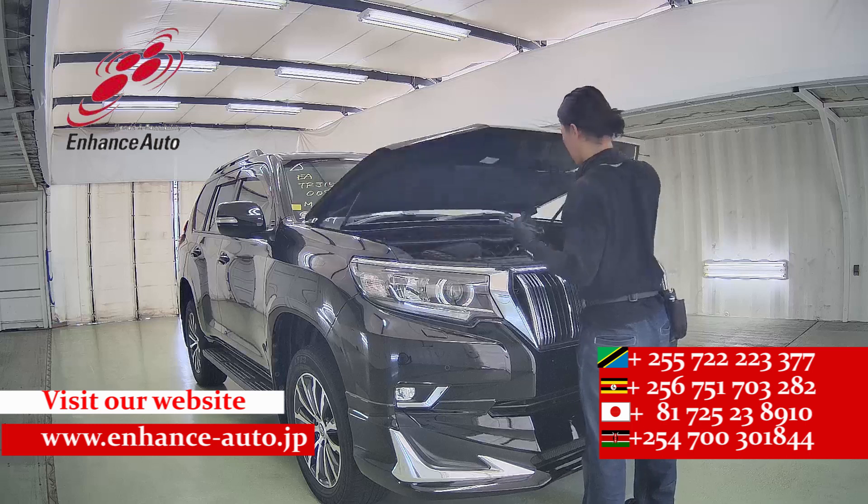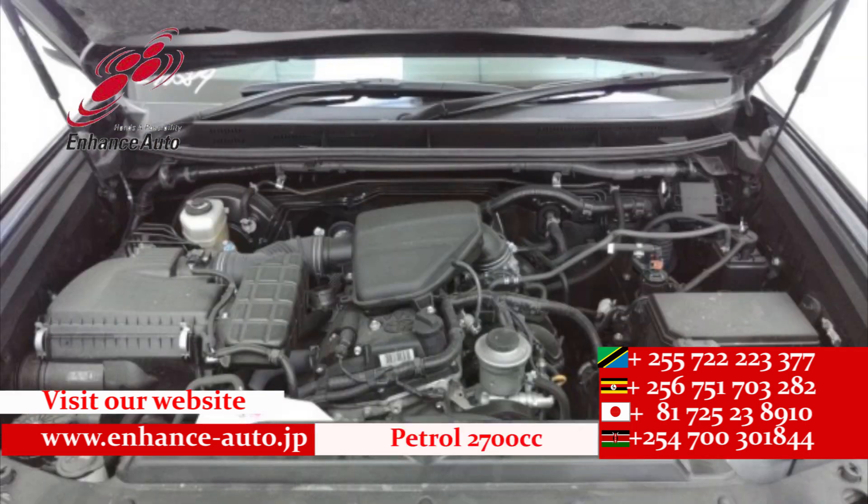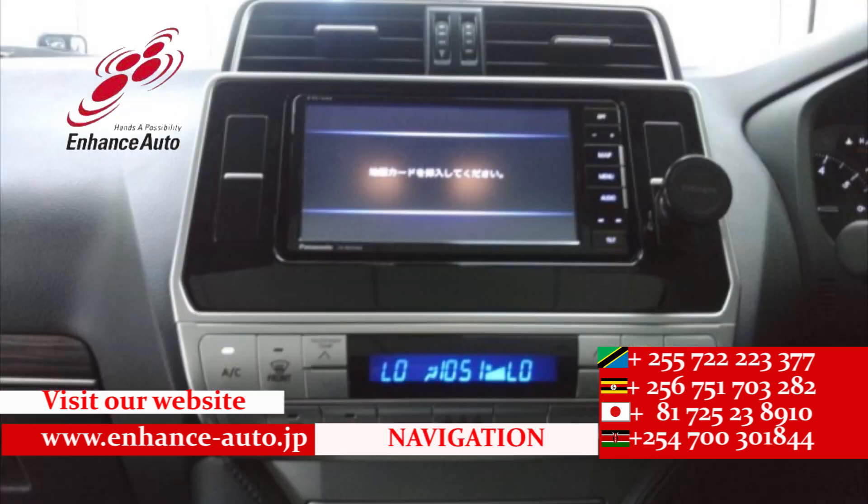Enhance Auto Japan — for safe and secure dreams. For quality Japanese cars, Enhance Auto Japan.